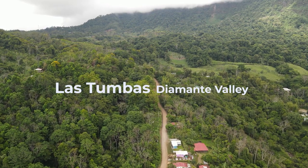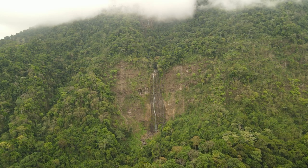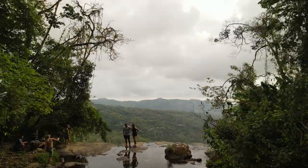Some beautiful waterfalls here — Nayaka Falls, and Diamante Falls, which is the tallest waterfall in the country. So it's a really beautiful area.